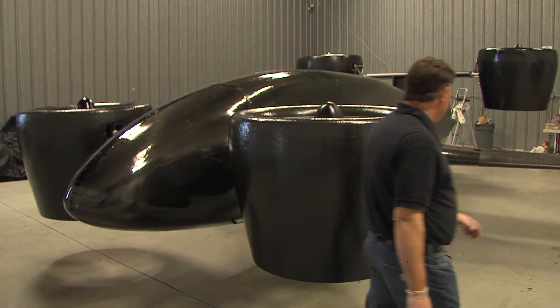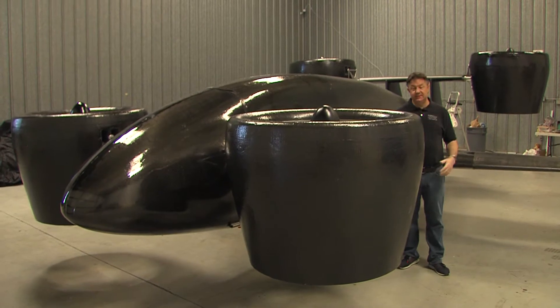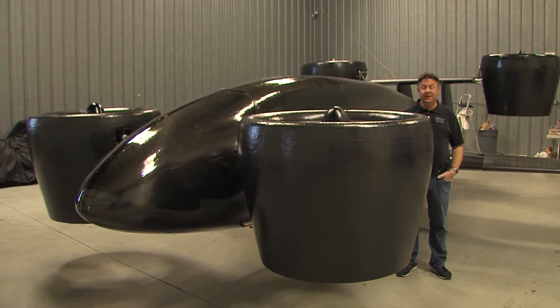Vertical takeoff and landing aircraft, or VTOL, as they are commonly known, do not become airborne by relying on the lift provided by the main wing.